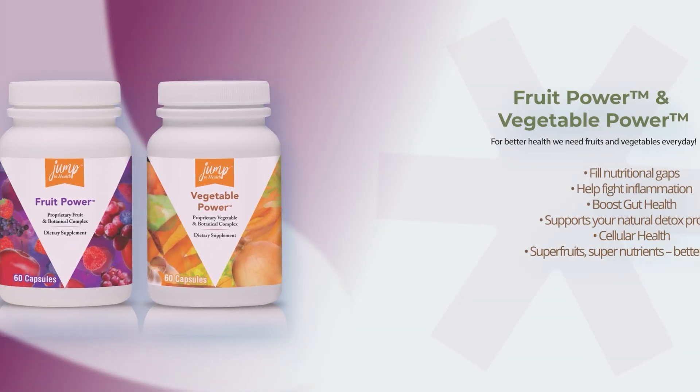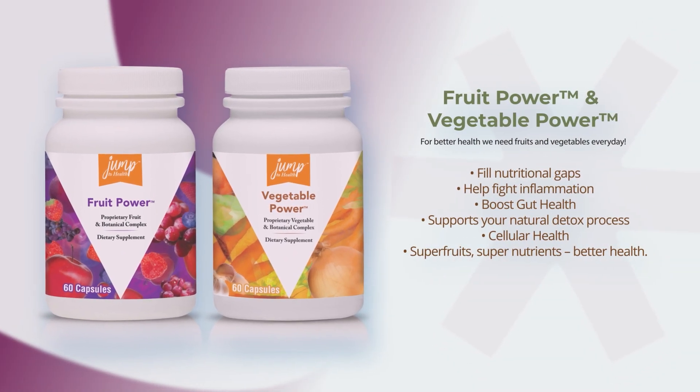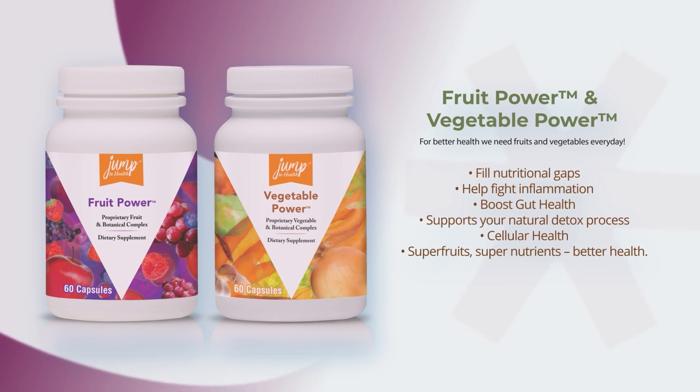Fruit Power and Vegetable Power are packed with phytonutrients and polyphenols, compounds that support good gut health and help your body fight inflammation too. With chlorella, spirulina to boost your detox process, and indole-3-carbinol that is found in broccoli, brussels sprouts, kale — boost your health and feel the results too.